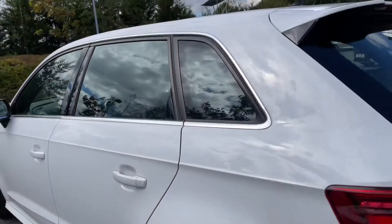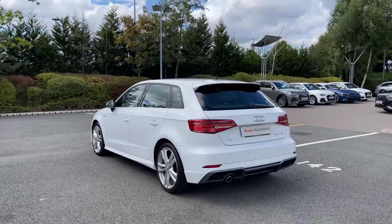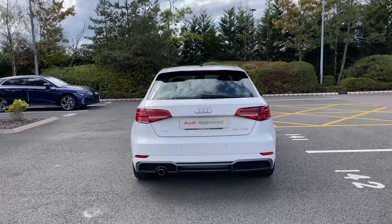As we make our way towards the rear of the vehicle we have the car's rear LED tail lights, which feature dynamic indicators and ensure you're nice and visible to other drivers on the road. Also to the back we have the relevant badging and the rear parking sensors.